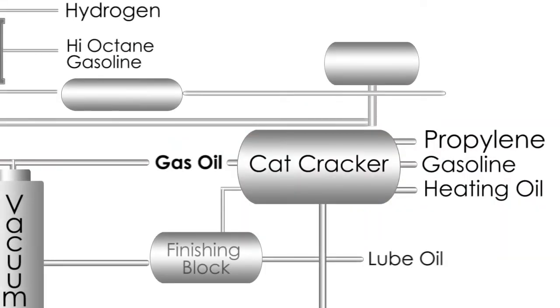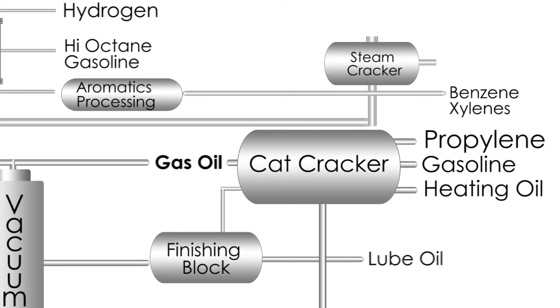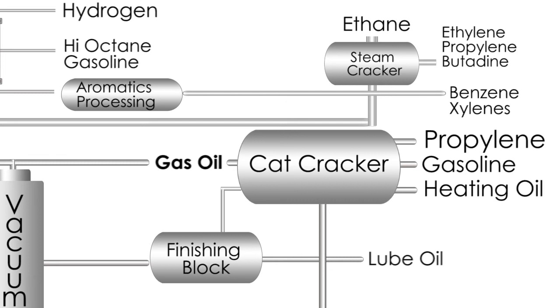The last overlay shows the addition of chemicals processing steps to further improve profitability. We separate and recover aromatics from gasoline. We convert heating oil and sometimes lighter feed like ethane from gas plants in steam cracking to what are called basic chemicals — they become plastics, fibers, and rubber among other things. That process operates at very high temperature to crack material and very cold temperatures to separate the products.